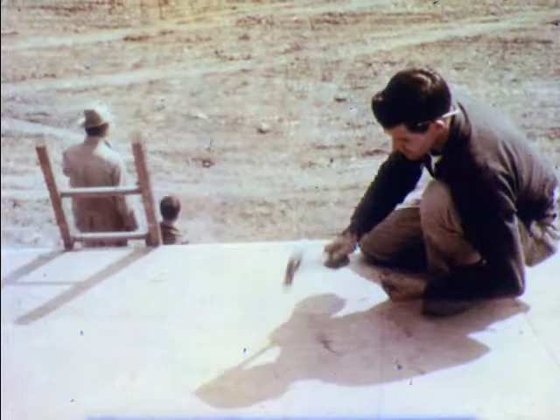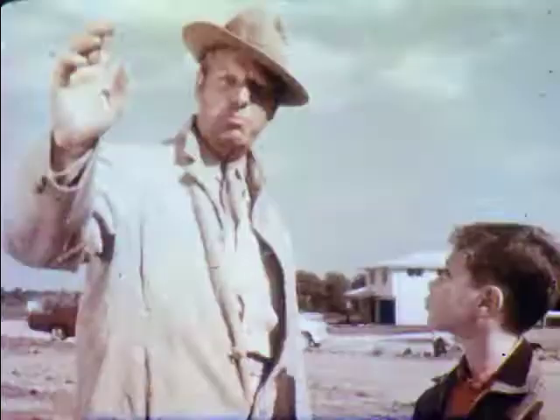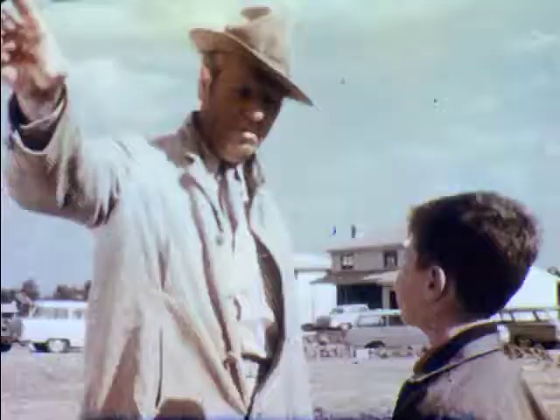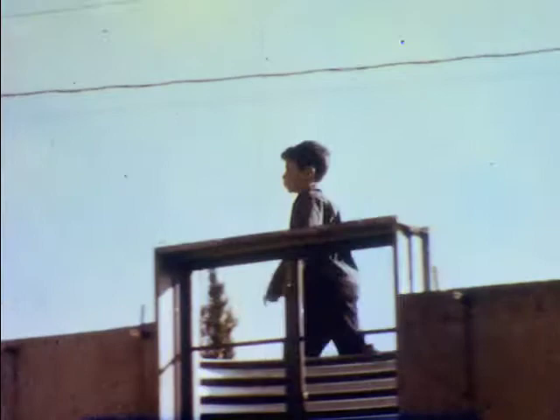Today, David has come with Mr. Anderson to watch men work on a housing development. Mr. Anderson designed all these houses, and David and his family will live in one of them when they're finished. David can't help wondering how so few men can build something as big and complicated as a house in such a short time.